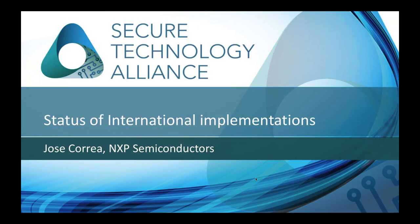Now passing it over to Jose Correa. Thanks, Oliver. I'm going to cover the status of international implementations on contactless, both terminals and card issuance. This is a follow-up for those who joined the webinar we had last year — you'll see references to numbers presented back then and the use cases, but it's also a way to show how it has grown from that point in time.